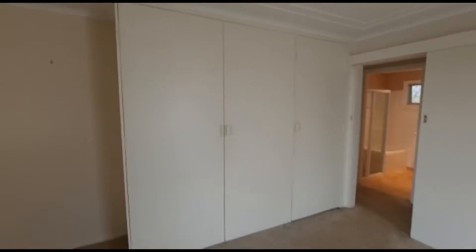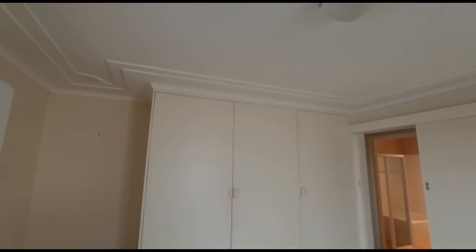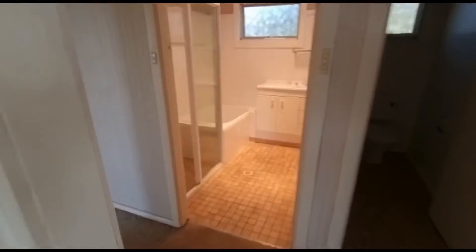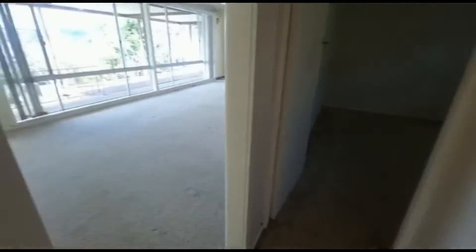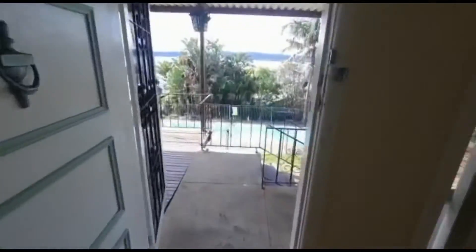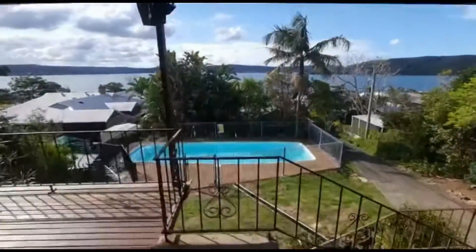Good sized built-ins. There you have it — 74A Stain Road in Saratoga. If you've got any questions, give the office a call. Thanks.